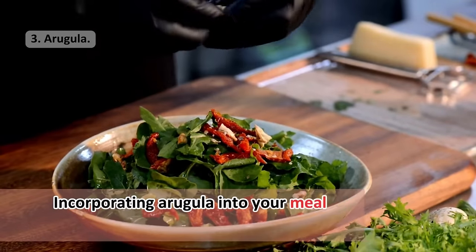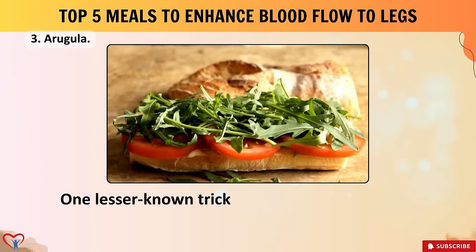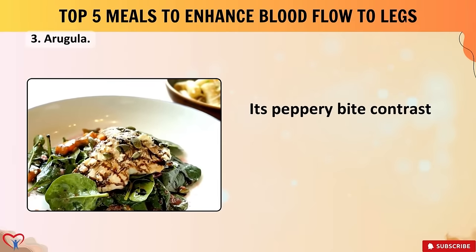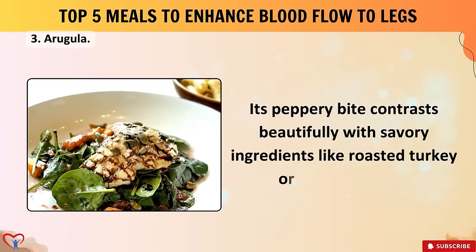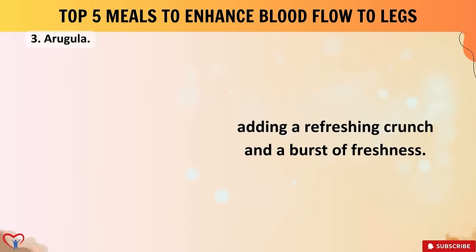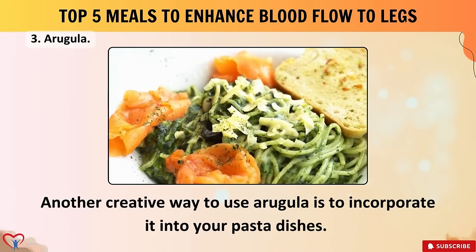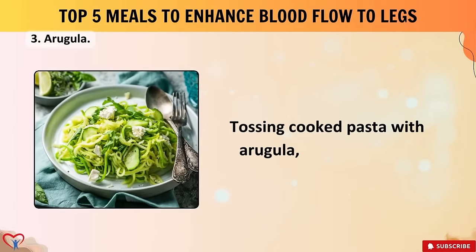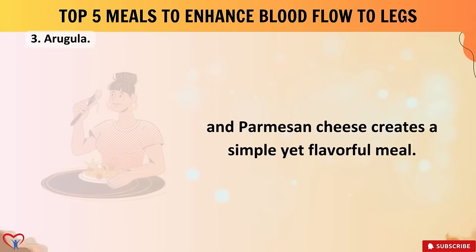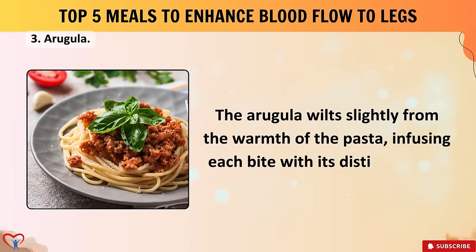Furthermore, arugula provides essential minerals like potassium and magnesium, crucial for maintaining proper muscle function in blood vessel walls, further supporting healthy blood flow. One lesser-known trick: add arugula to your sandwiches or wraps — its peppery bite contrasts beautifully with savory ingredients like roasted turkey or grilled chicken, adding refreshing crunch and freshness. Another creative use: incorporate arugula into pasta dishes by tossing cooked pasta with arugula, olive oil, garlic, and Parmesan cheese. The arugula wilts slightly from the warmth of the pasta, infusing each bite with its distinct flavor.